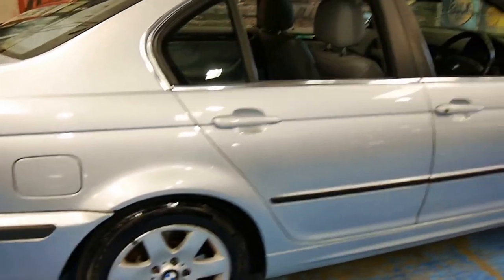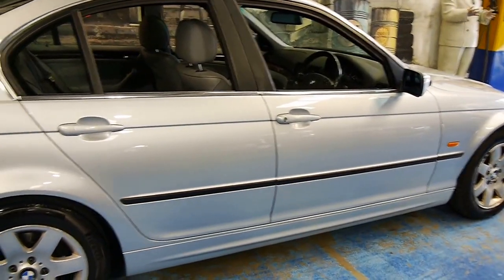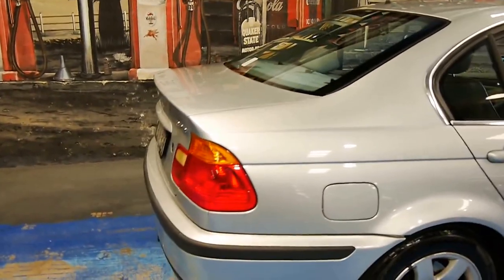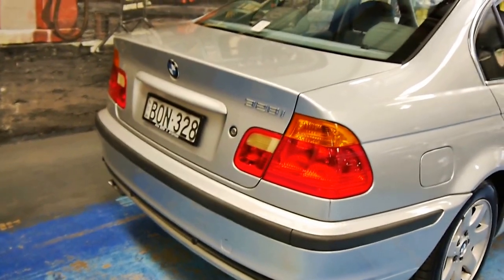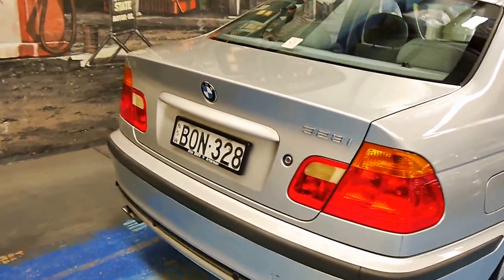As a result it came with all the options. You've got a lot more poke and a lot more bang for your buck than say a 318, 320 or a 323.